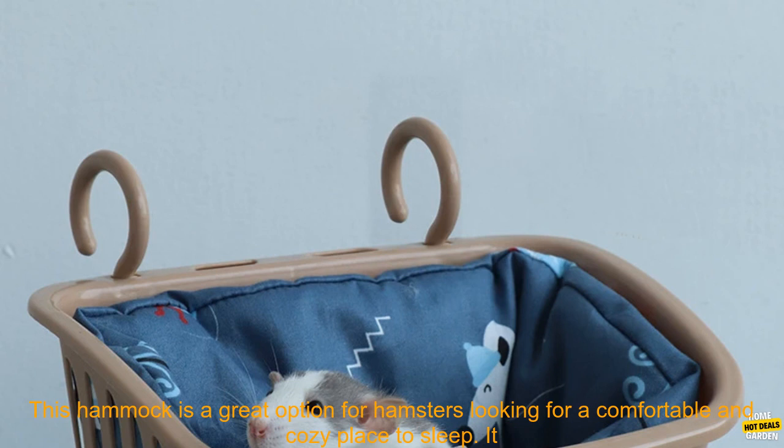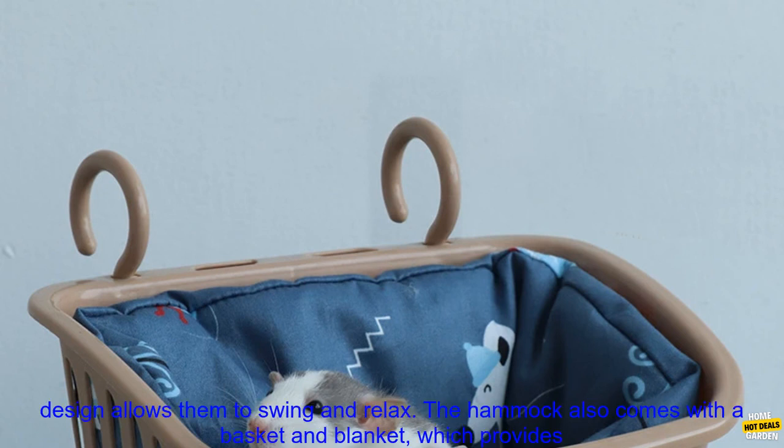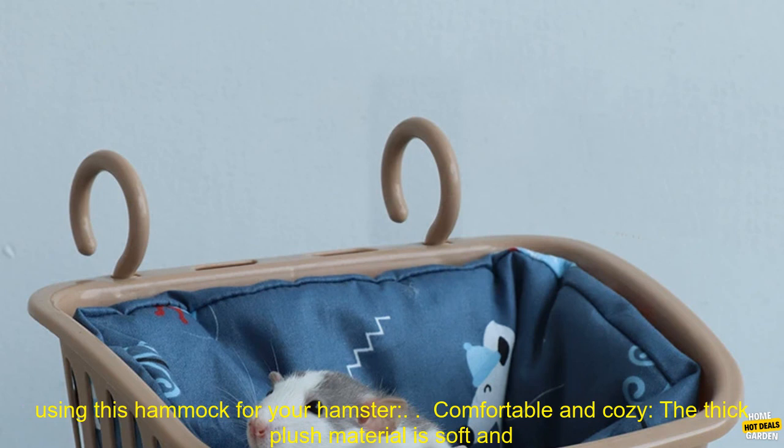This hammock is a great option for hamsters looking for a comfortable and cozy place to sleep. It is made of a thick plush material that will keep your hamster warm and comfortable, and the hanging design allows them to swing and relax. The hammock also comes with a basket and blanket, which provides your hamster with even more space to sleep and play.